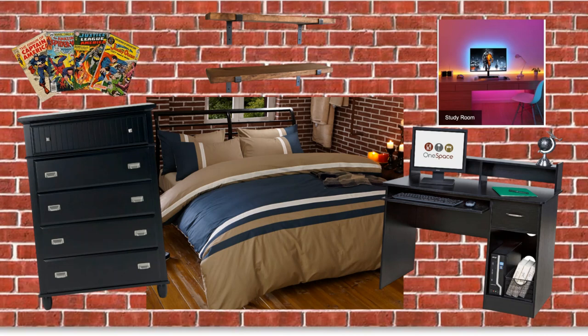In case you didn't see the first video, this is the inspiration board that we made. We're going for kind of an urban downtown bedroom with a brick wall accent, some neon lights, and lots of black accents.